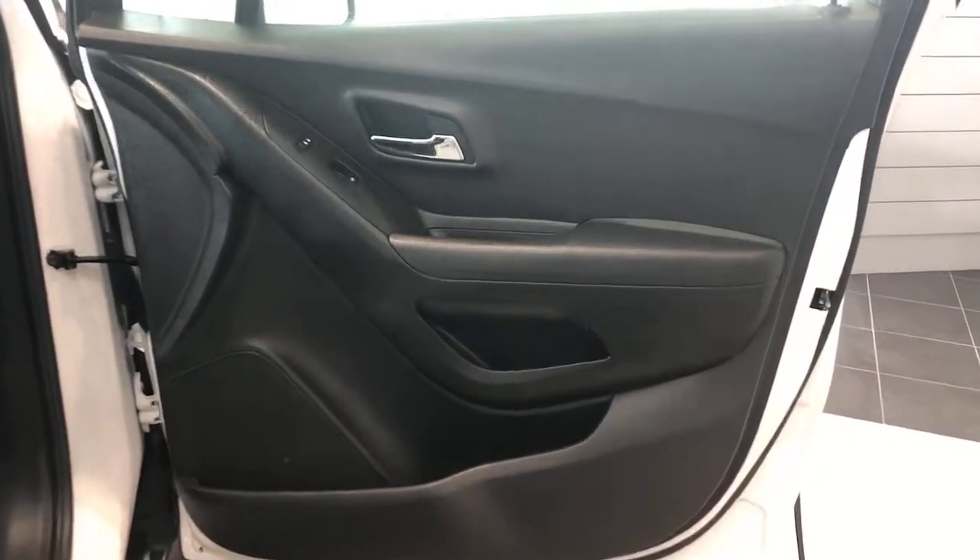Its functional, sporty style, connectivity, and safety features infuse every drive with confidence. The following are some of this vehicle's highlighted options.